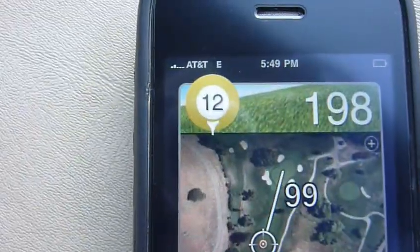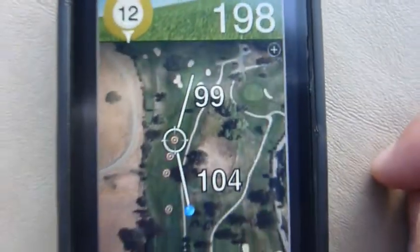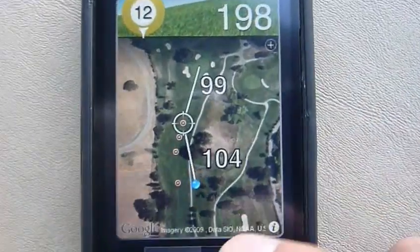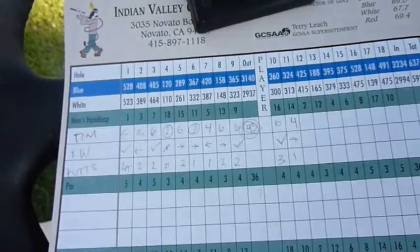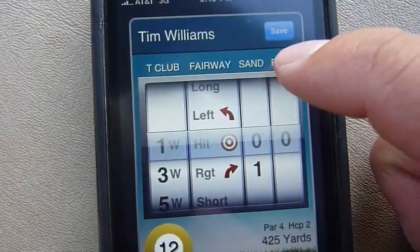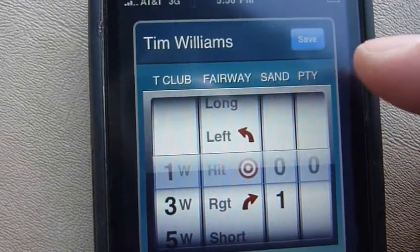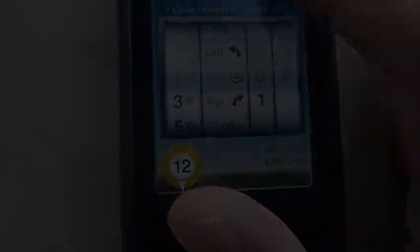We're only on hole 12 and this is a long day of golf, but the battery is almost dead. So definitely going to need a backup battery for this program. Everything else is great. I haven't really been taking score because I got mine on my scorecard here. But the score is a very nice feature — all you do is just tap on your name to access the scorecard. Enter your putts, what club you hit, whether or not you missed a fairway or hit it to the right or left, your sanity saves, and your penalty strokes.